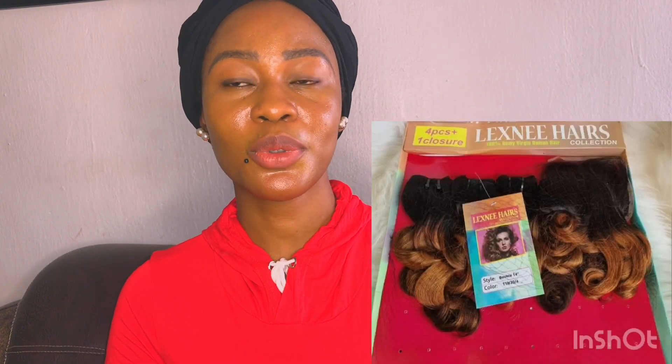The first on my list is Lexny. Lexny is one of the oldest packet human hairs in the market and it comes with very top-notch quality — one of the best qualities. It comes in double drawn and the price ranges from 30-something to 40-something, even up to 50-something thousand. It comes with a very good closure. If you want to sell them you can still make good gains, and if you're giving to your customer you're 100% sure you can give them a guarantee.